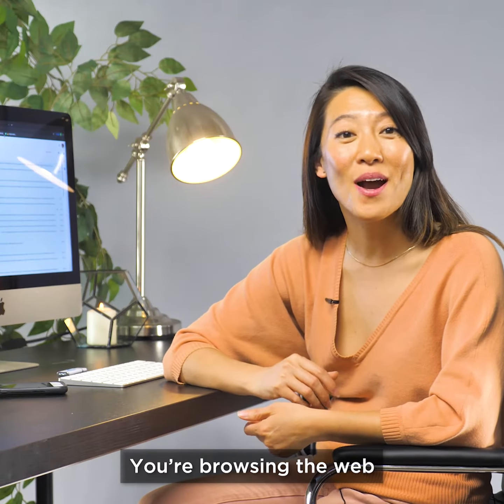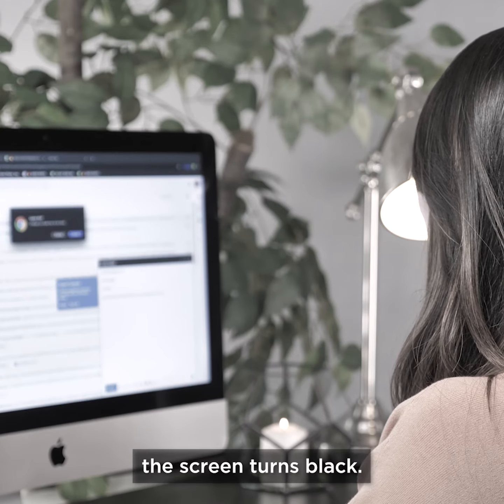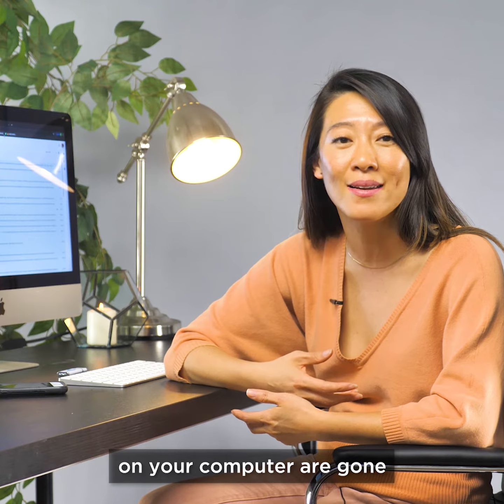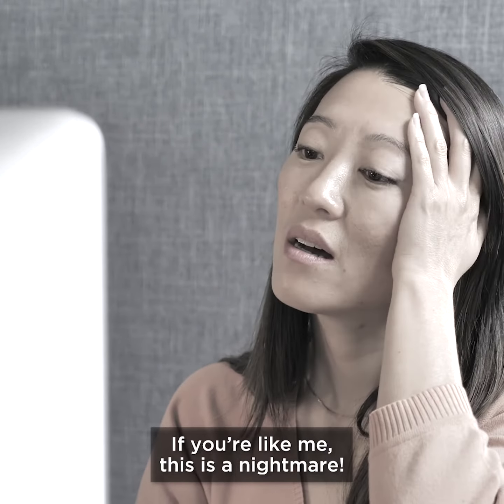We've all been there before. You're browsing the web, minding your own business, when all of a sudden the screen turns black. In the blink of an eye, all the photos, videos, and memories saved on your computer are gone, and there's no way to get them back. If you're like me, this is a nightmare.